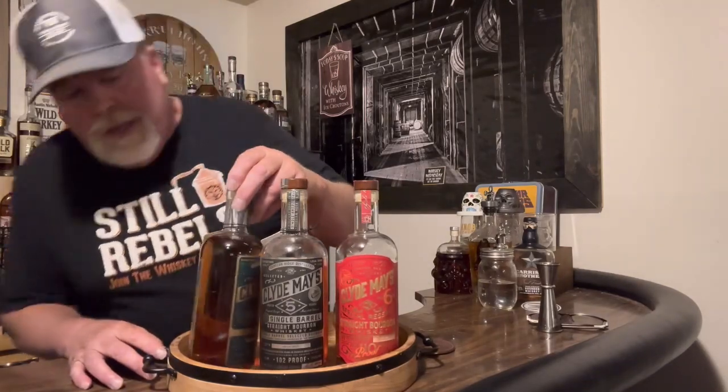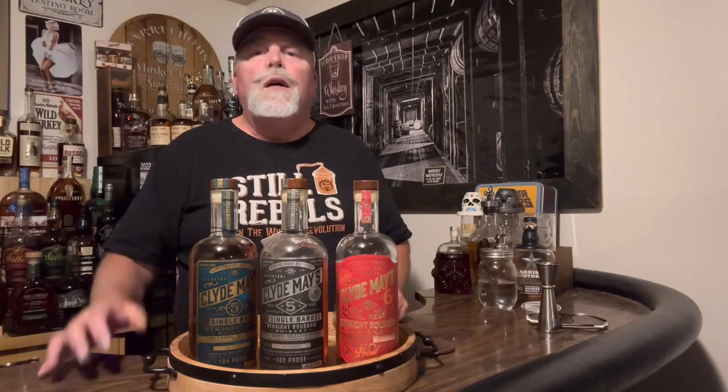We've got Clyde May's 110 proof six-year — an absolute caramel apple vanilla bomb, must-have. Next to it, Clyde May's single barrel bourbon 102 proof aged five years, and Clyde May's single barrel rye, 104 proof aged five years. All amazing. Clyde May's is underrated. They're building a huge — I think it's a hundred million dollar building in Alabama. Clyde May was a war hero and bootlegger in World War II, and his bourbon is just gaining ground.